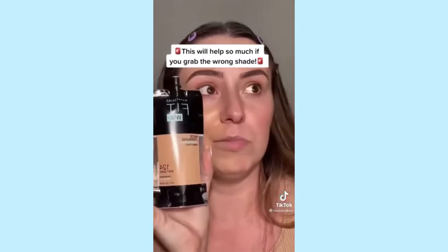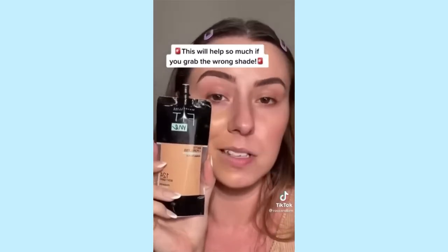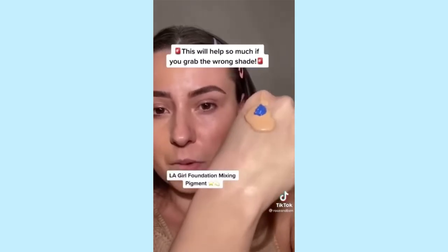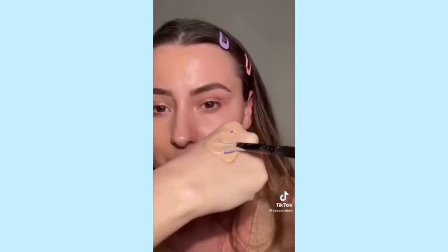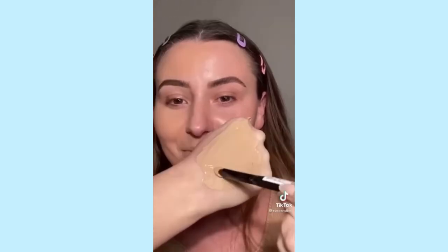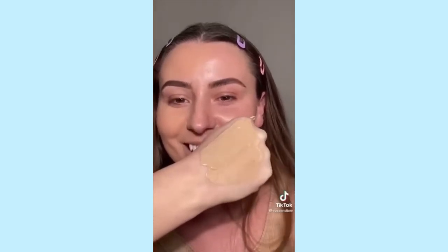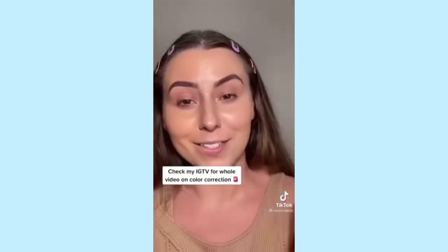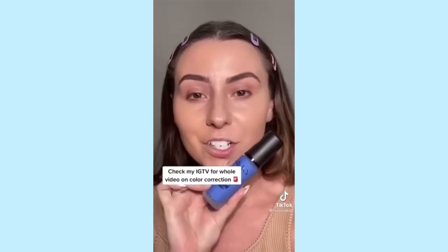I also picked a drugstore foundation because we don't always know what we're grabbing at the drugstore — but this pigment is going to help. Squeeze them out on my hand, do one pump of the blue, and mix that up. It's going to neutralize those warm tones — look how much more neutral it is now! It's the match for me. If you're still not sure about picking out your shade at the drugstore, just grab one of these to fix it.